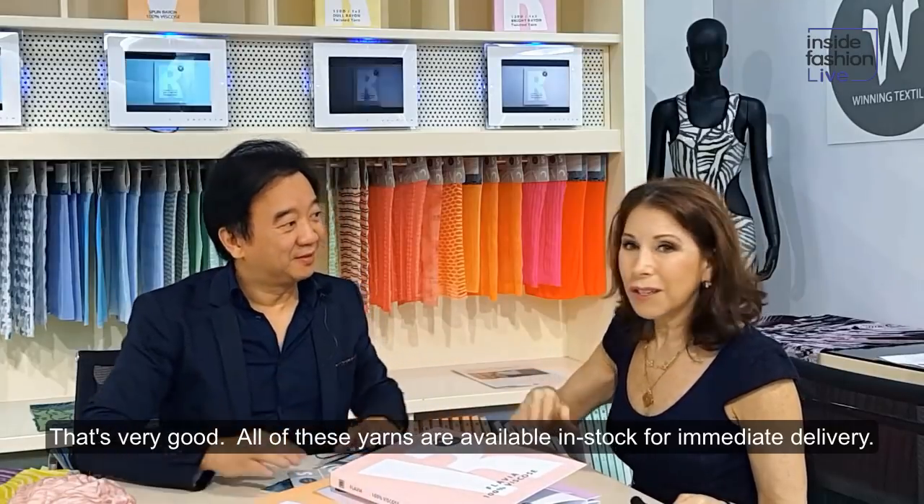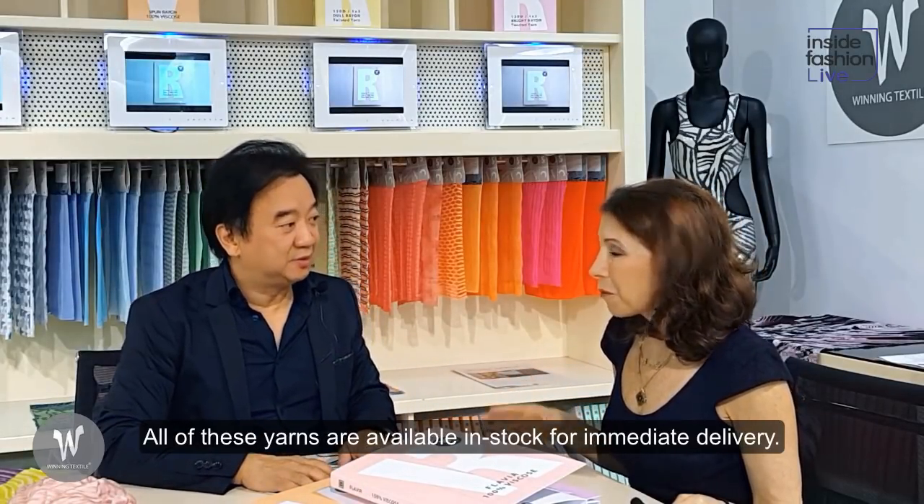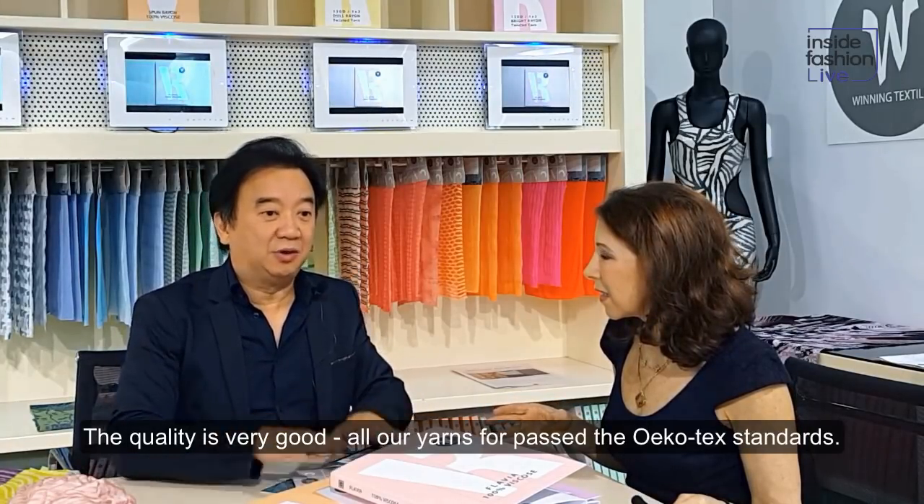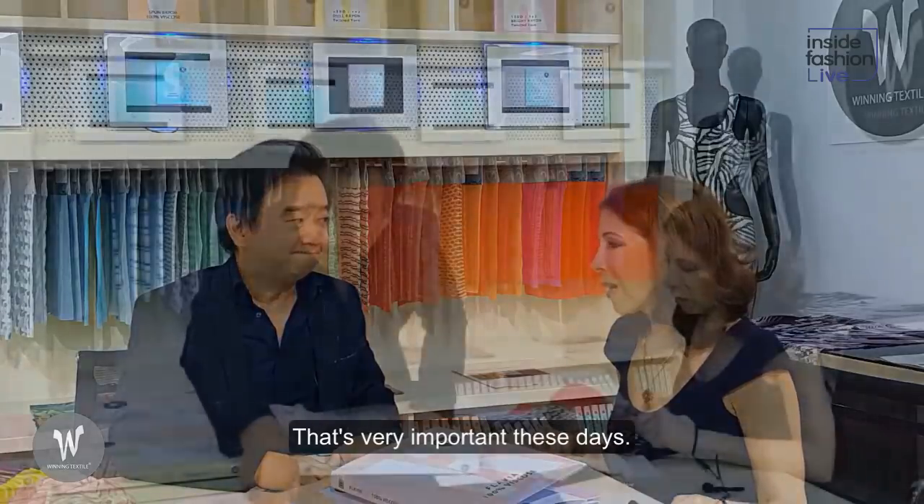All of these yarns that you have — all of them are in stock for immediate delivery. And especially the quality: all have passed the Oeko-Tex standard. Everything is Oeko-Tex certified, which is very important nowadays.